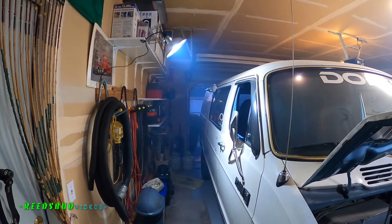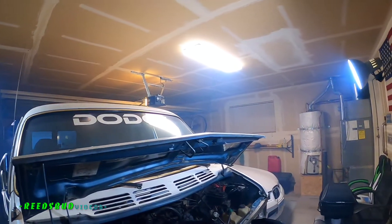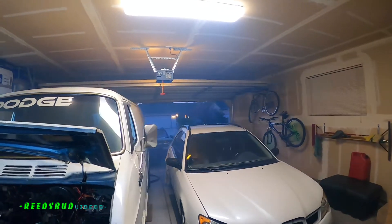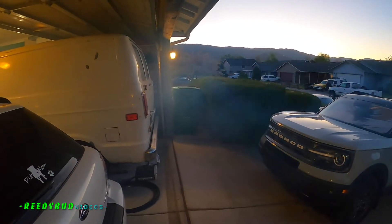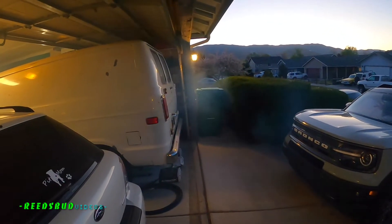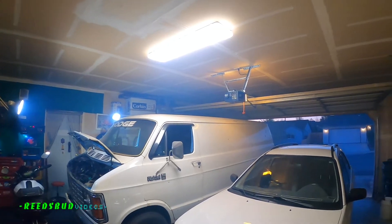I think my van's got a smoking problem. I'm glad I gave up smoking — I wish my van would give up smoking too. Oh my god, look at all this! Holy crap. No, it's not on fire, I don't think. It just hasn't been started in five years. Smells good — smells delicious! Man, it's a fog bank in here.